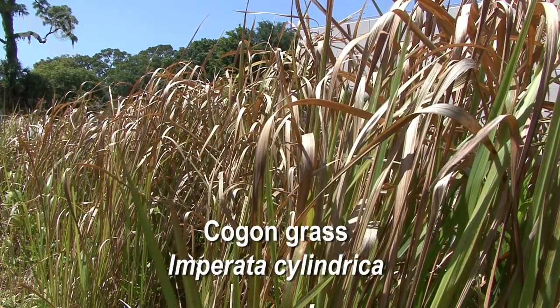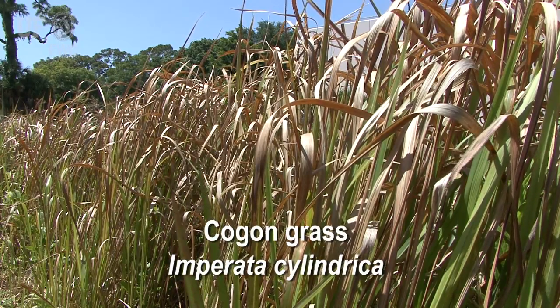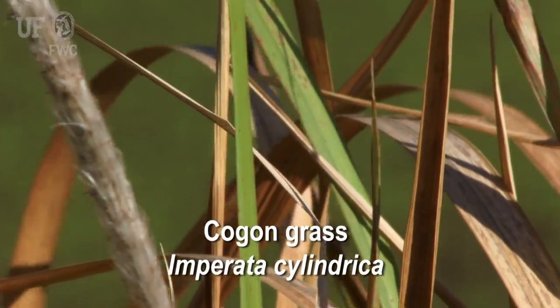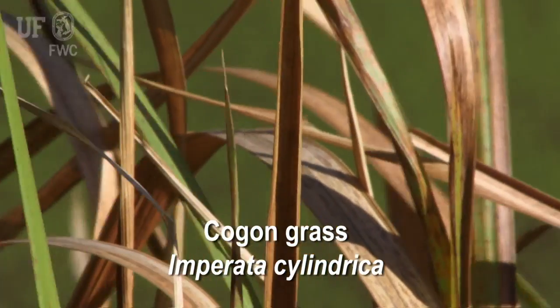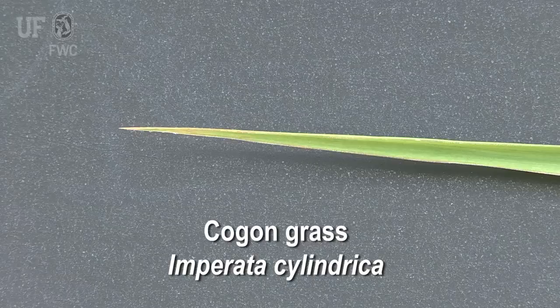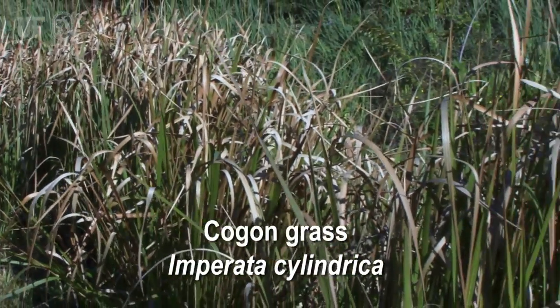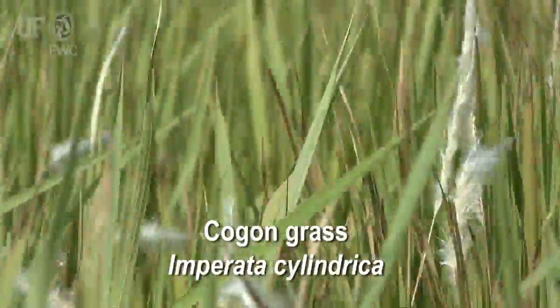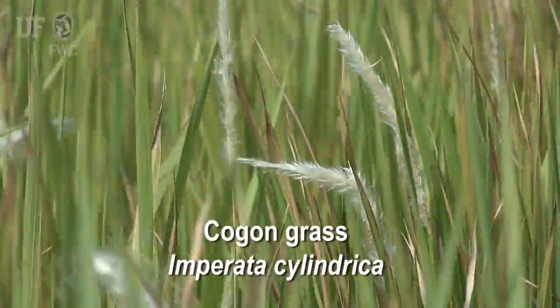One distinguishing feature that identifies most patches of cogongrass is that the grass has almost a fluorescent green or yellow tint to it, while the tips of the leaves frequently have a weathered or brownish look to them. If you see a clump of grass that has a glowy yellow character and the tips of the leaves are a feathered brown, you should suspect cogongrass.